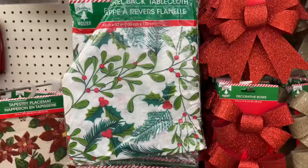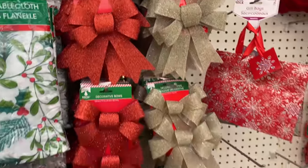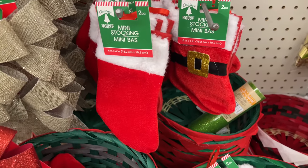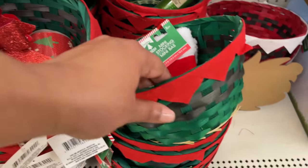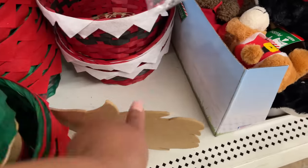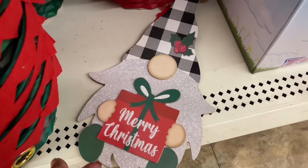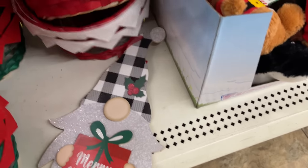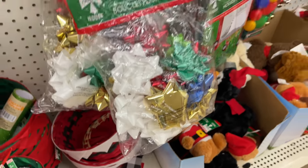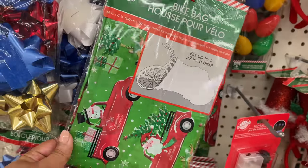Some flannel tablecloths, and then these bows — these bows are cold-classic at this point, they are super popular every year. I can't wait to see the other bows — when they do like the buffalo check vibe. Speaking of buffalo check, here's a gnome bow. I only saw this one and I can't wait to see the rest of the signs — those should be good.